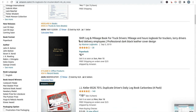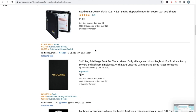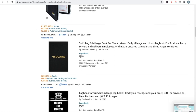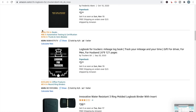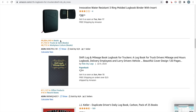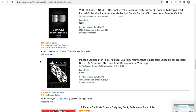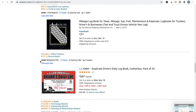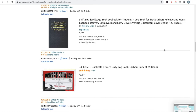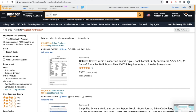Looking at the books under the truckers logbook sub-niche: there's a shift log and mileage book for truckers but it's got a pretty high BSR, which may mean there isn't that much demand. Another one also has quite a high BSR. Looking further — 6.8 million, 2.9 million. This is telling me there probably isn't quite enough demand for a logbook for truckers, so you can write that one off.